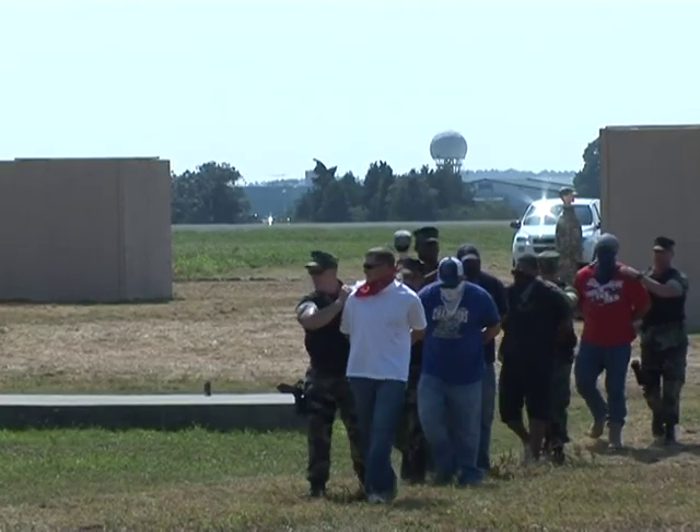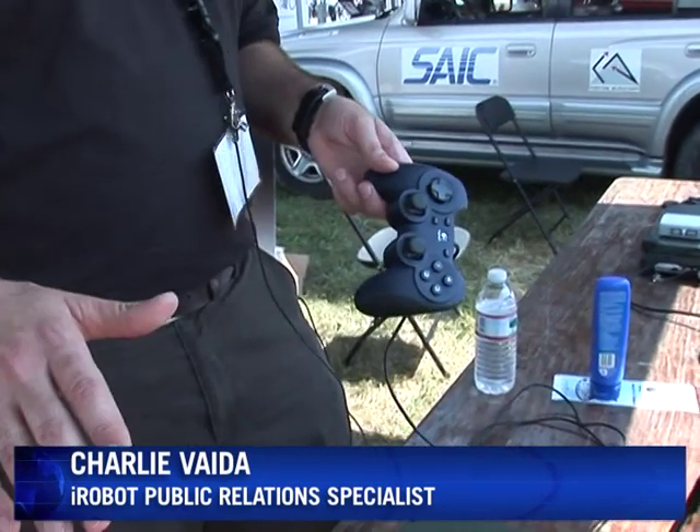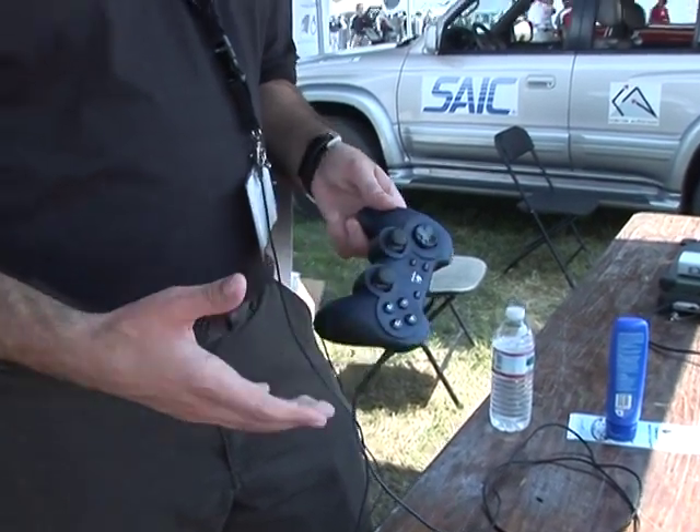Troops today are as well-versed at waging war with a joystick as with a gun. One of the advantages of the game-style controller is that soldiers these days have a lot of experience playing video games growing up, and they're really familiar with these controls. This really reduces the training time on these types of unmanned ground vehicles.